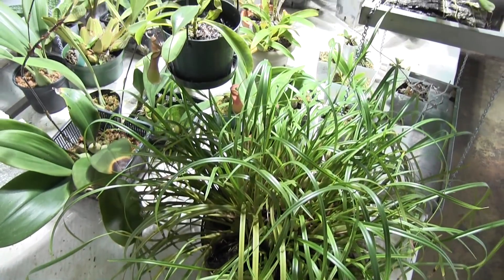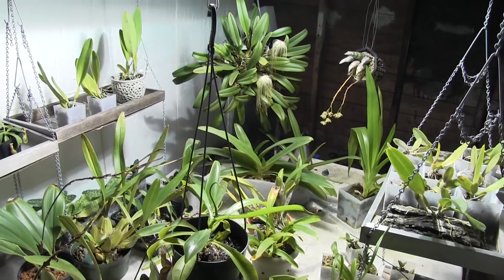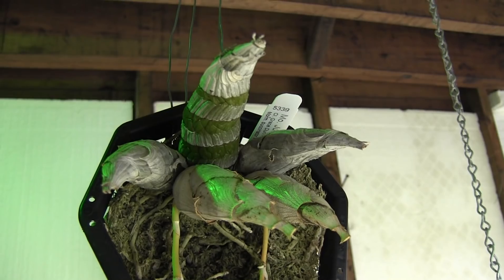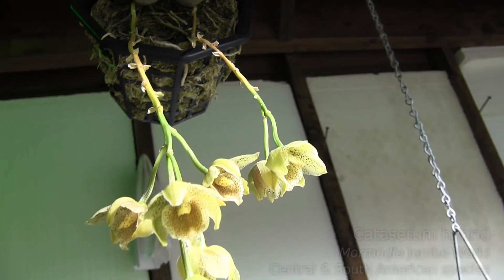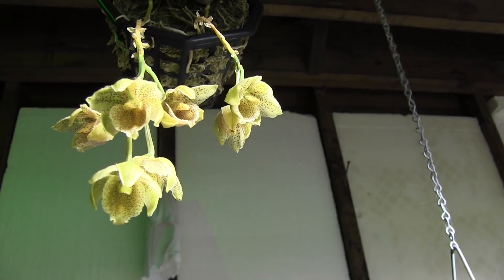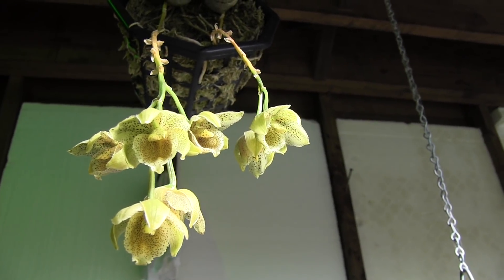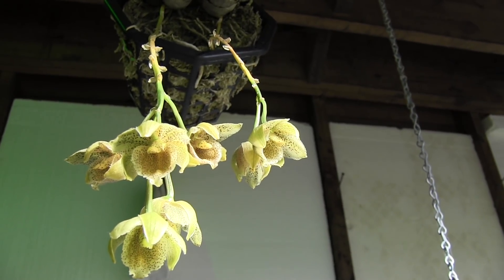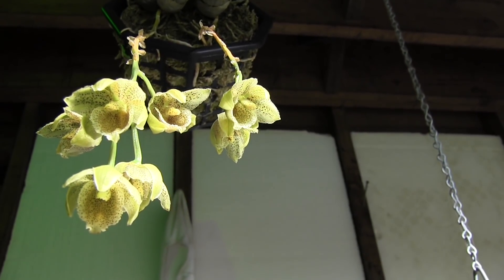Let's start out by looking at what's in spike and what's in bloom, and then we'll kind of go around to everything else. This is Mormodia Jumbo World and most of its flowers are already gone. They bloomed around Christmas, around December 25th. And this is what's left so far. It's done pretty well. This year it only had two spikes, but it was divided in March as well. The plant was kind of split in half and half of it was sold off. So we're hoping that next year things will look a little bit better for this plant.